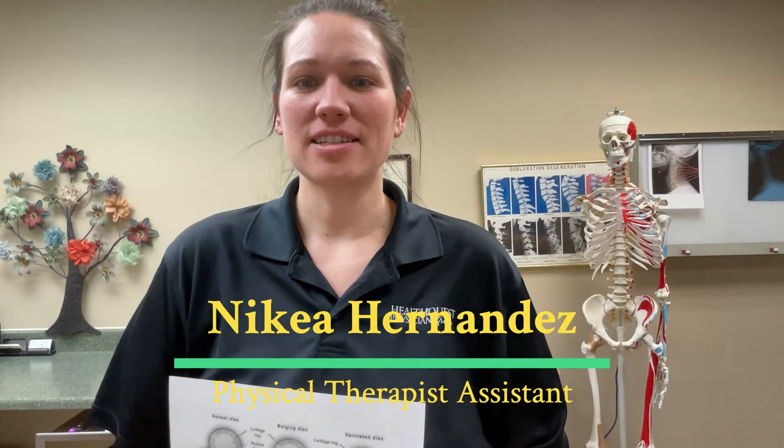Hello, my name is Nikia Hernandez. I'm a physical therapist assistant with HealthQuest Physicians Group and this is a minute to better health.